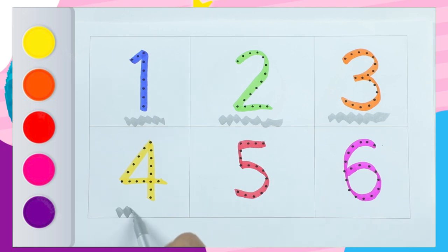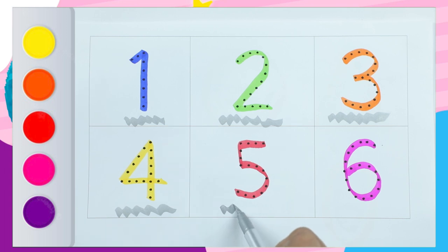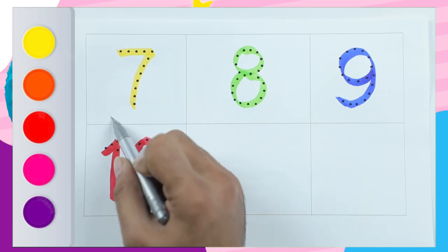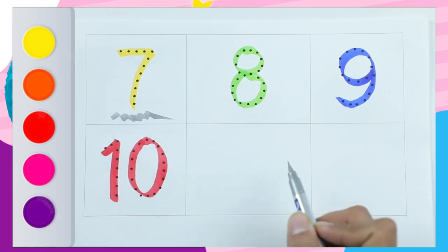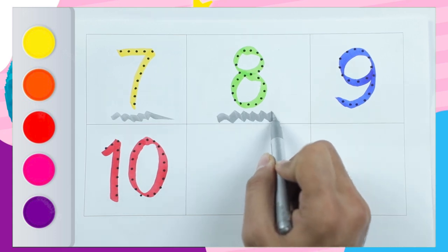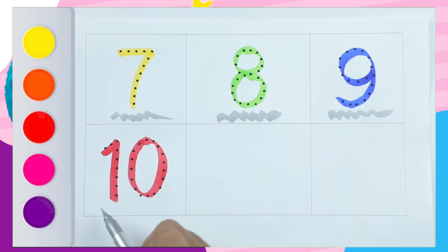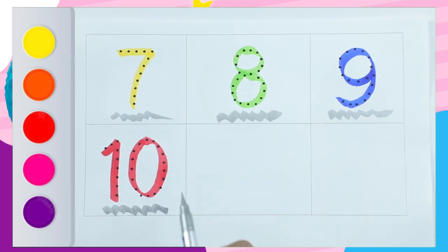Number 4 with yellow color, number 5 with red color, number 6 with pink color, number 7 with yellow color, number 8 with green color, number 9 with blue color, number 10 with red color. Thank you for watching, please like and subscribe. Kids, bye bye!